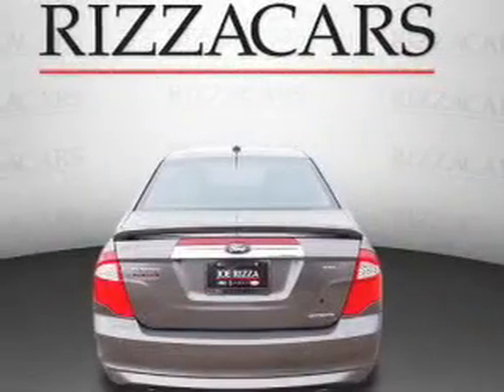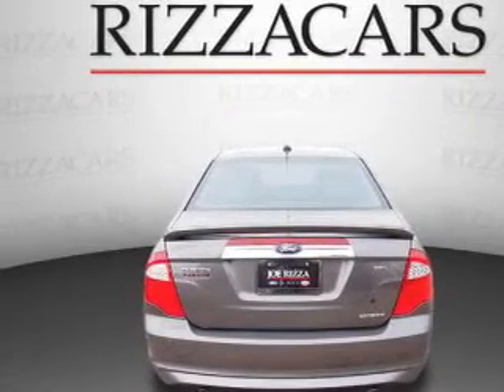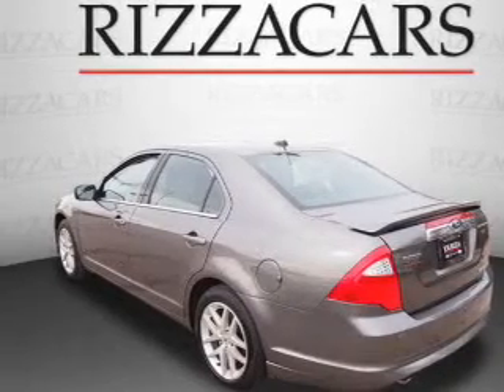The features include a sunroof, electric trunk, alloy rims, a spoiler, keyless entry, power mirrors, traction control, and anti-lock brakes.